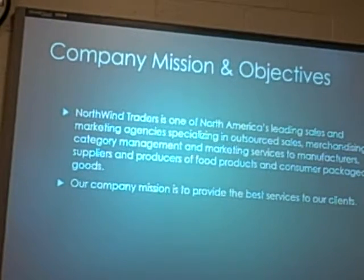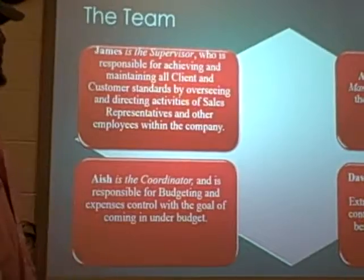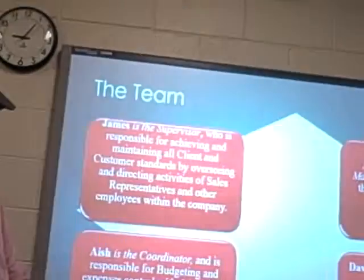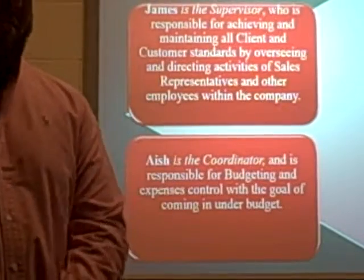Our company mission is to provide service to our clients. These are the people that are going to help you achieve this. James is a supervisor who is responsible for achieving and maintaining our clients' customer standards, and by overseeing more customers and new customers. Ash, the coordinator, is responsible for budgeting and expenses and controls with goals of coming under budget, so she basically handles everything that comes budget-wise — she knows the ins and outs.